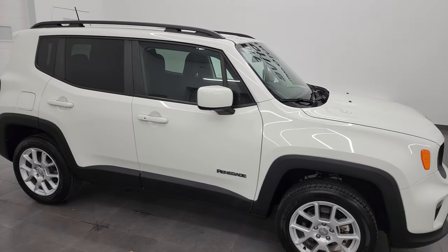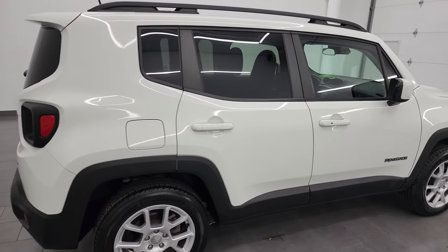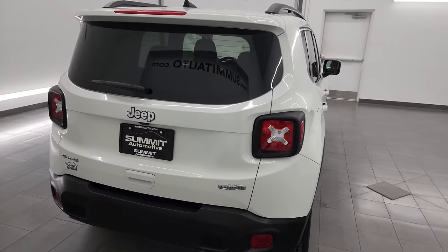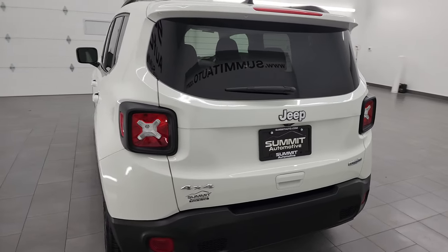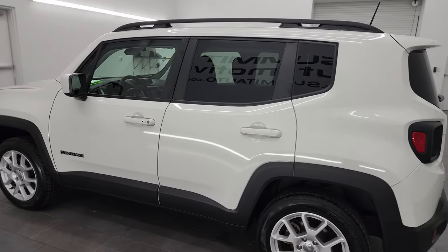Hey, this is Brett and this 2020 Jeep Renegade Latitude 4x4 is stock number 23J276A. I'm here at Summit Automotive in Fond du Lac, Wisconsin, your new and used Jeep and Jeep Renegade headquarters.